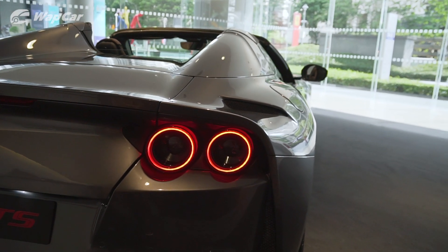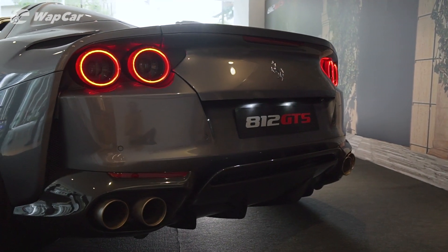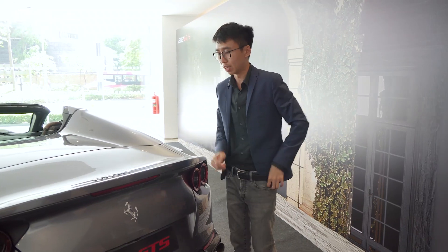Over here you get new air vents, and the diffuser is also a little bit different — all of this to make sure that the aerodynamics, agility, and handling of the car are uncompromised with the roof down.